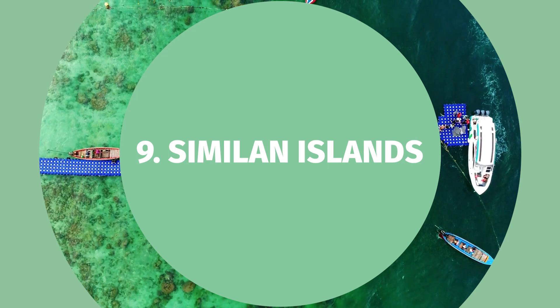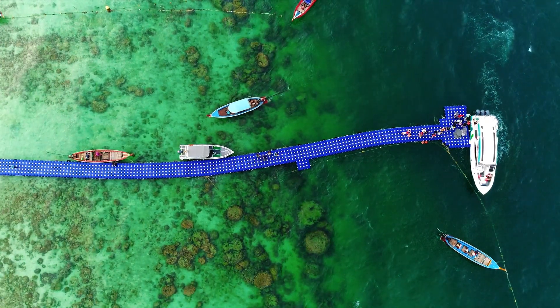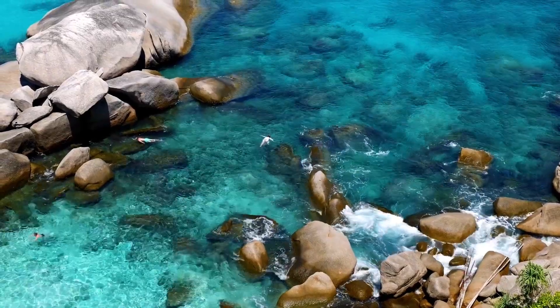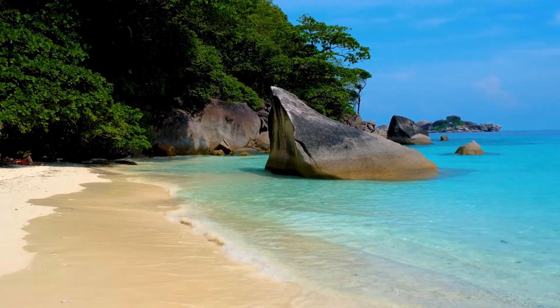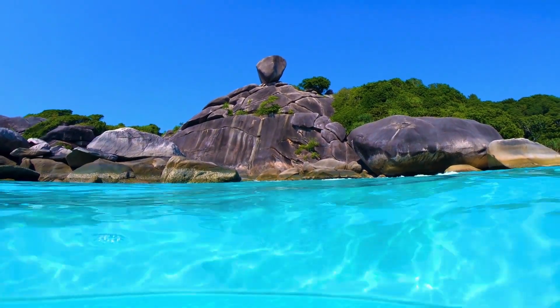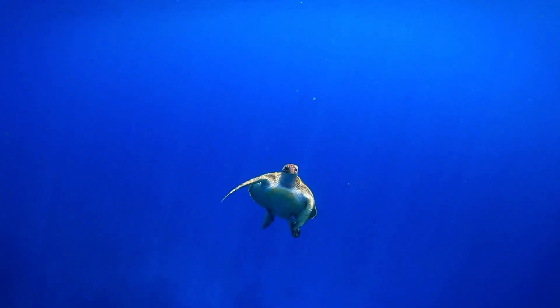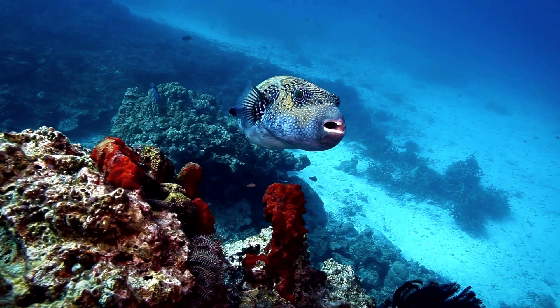Number nine: Similan Islands. Brace yourselves for an underwater wonderland at the Similan Islands. These pristine islands are a paradise for snorkelers and divers alike. Dive into crystal-clear waters, swim among vibrant coral reefs, and encounter diverse marine life that will leave you spellbound — it's like swimming in your very own aquarium.